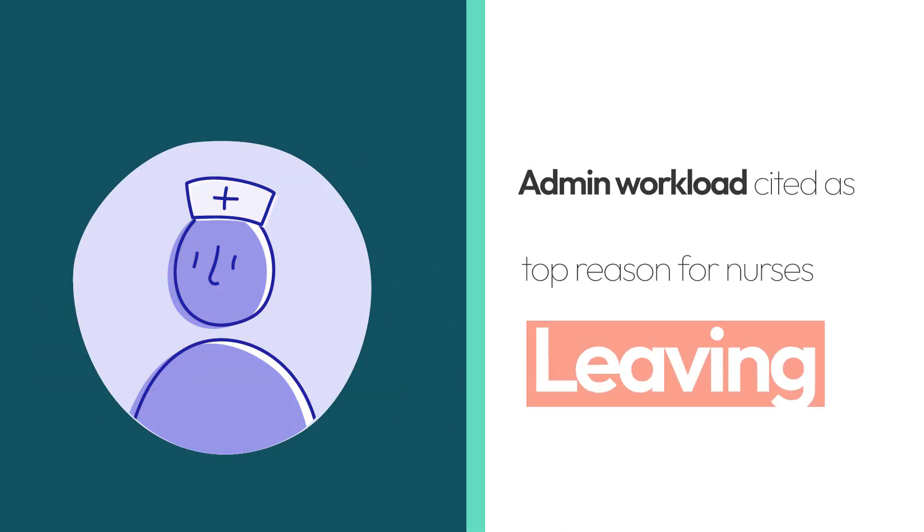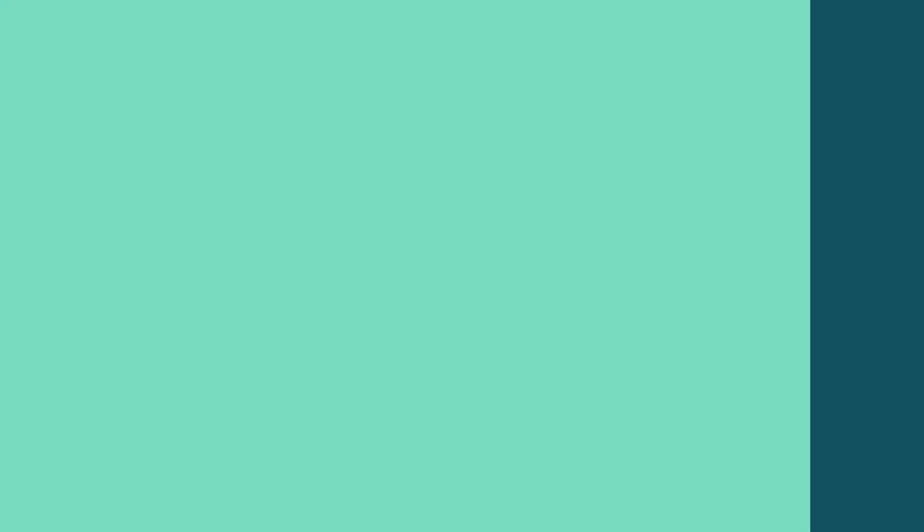In fact, a recent RCNI study found that almost half of nurses cite admin and workload as top reasons for wanting to leave the profession.